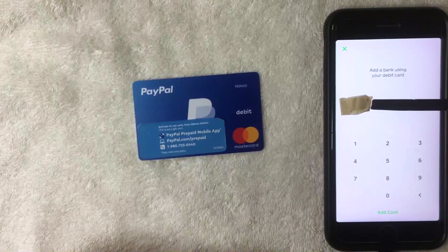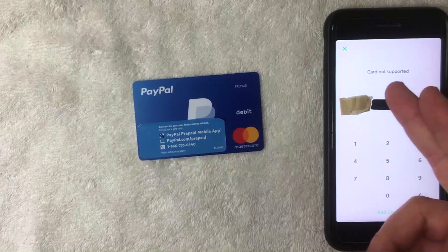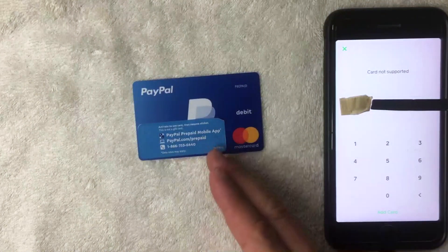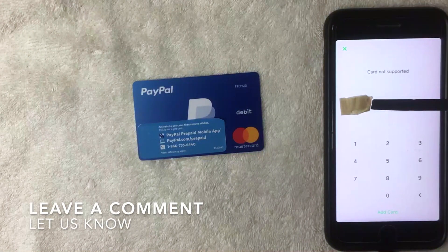After entering all the information, I clicked the green 'Add Card' button. Just a few seconds later, an error popped up saying 'Card not supported.' So unfortunately, it looks like you cannot use your PayPal prepaid debit Mastercard in Cash App as a payment method.